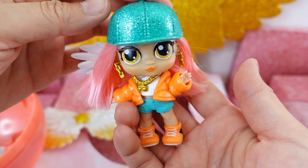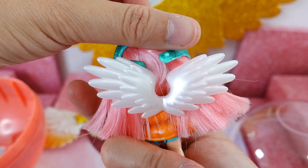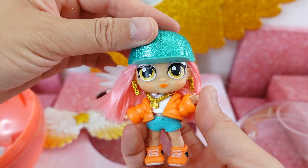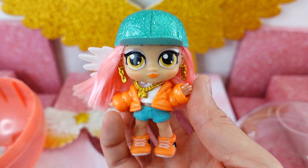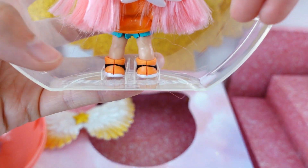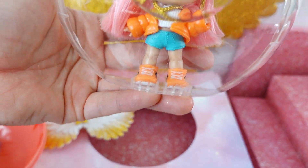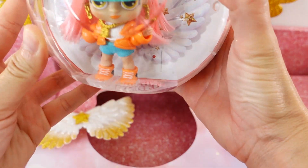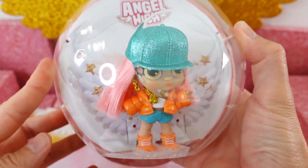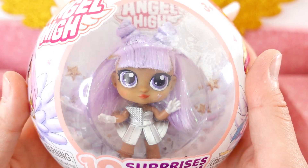Here is our doll wearing her earrings, necklace, and her pair of wings. On top of her head is a teal colored glittery hat — she looks super cool. We slide her feet into the little grooves and the capsule becomes a stand. That is super neat — I love that you can use this as a stand! Let's go ahead and open our second one — this one is Cosmo.